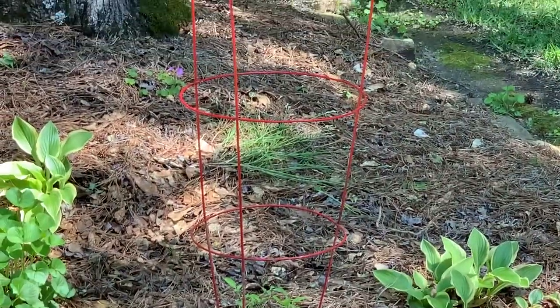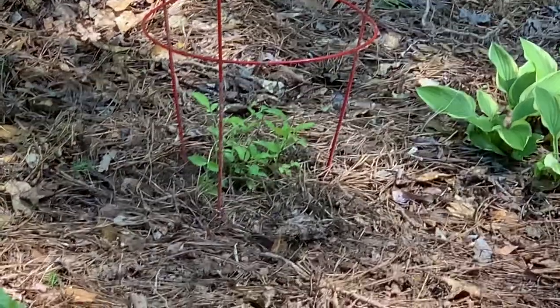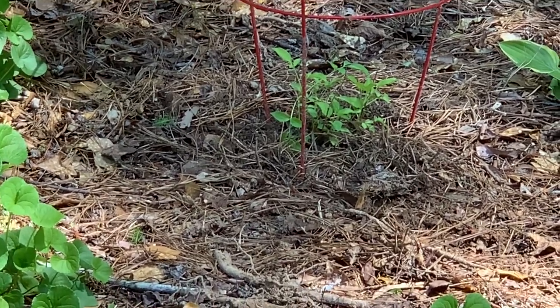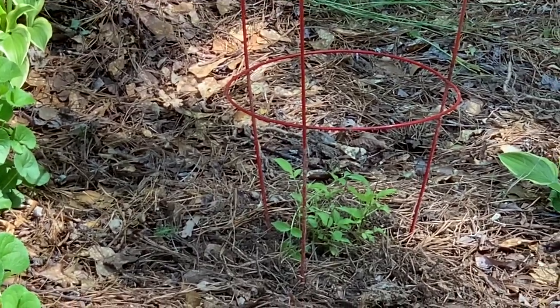The elderberry bush is inside a red tomato cage — it's still a baby. I bought it from a friend who was moving last year. They're tiny little sprouts but it's going to grow and do so well, and we'll have elderberries — I'm really looking forward to that too.